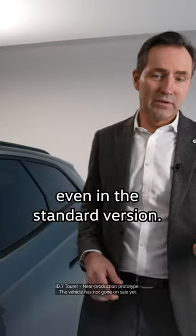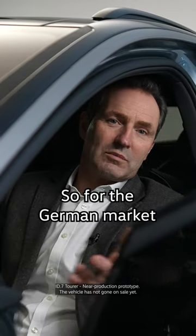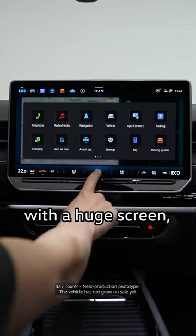The car comes highly equipped even in the standard version. For the German market, for example, the vehicle already comes standardly equipped with a great infotainment system with a huge screen.